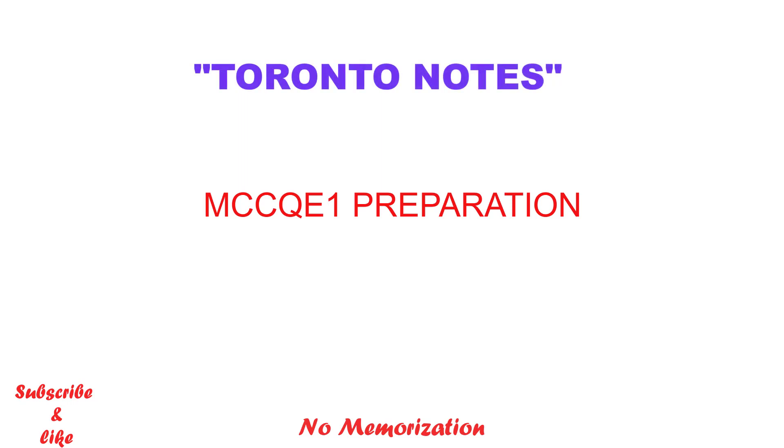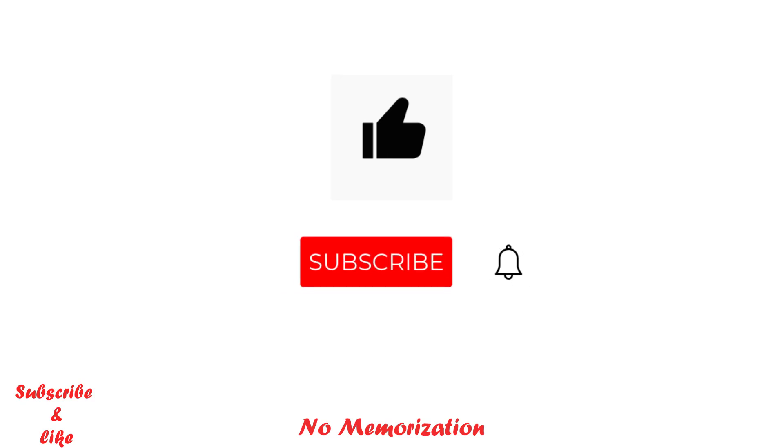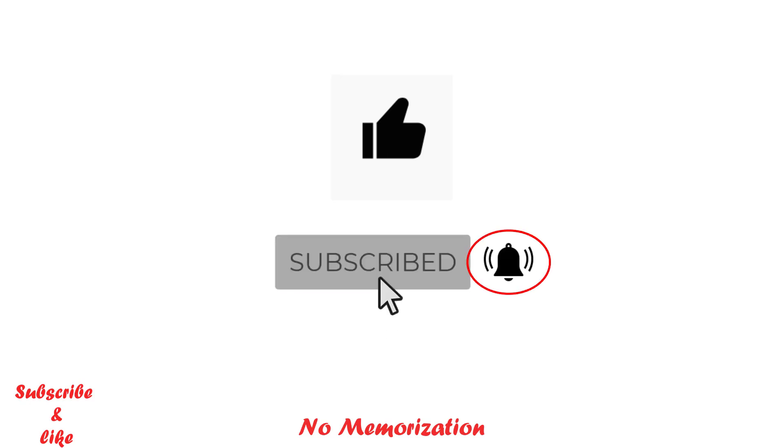If you are new to this channel, my name is Paul. I am posting videos on the US and Canadian licensing exams every week. Before we get going, be sure to like this video if you haven't already, as it really does help a lot — and subscribe with notifications on for more videos like this. If you want to further support this channel, please check out some of the links I put in the description below.